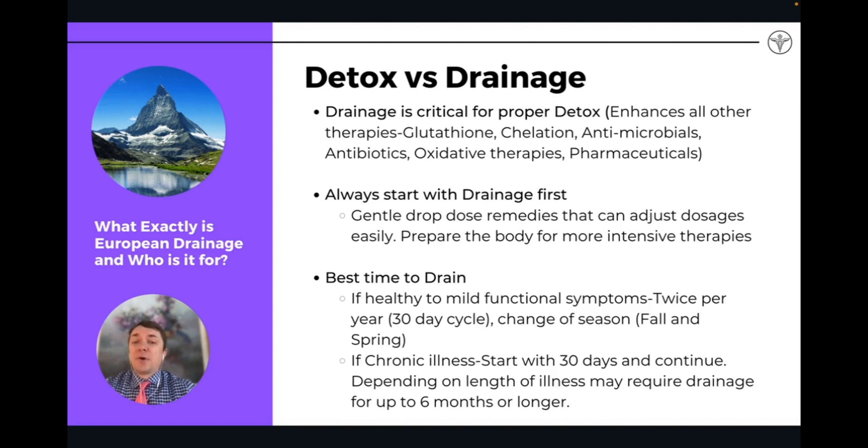The best time to drain for a healthy person — if you're not having any symptoms and you're pretty healthy — I generally recommend twice a year as a kind of spring and fall cleaning or cleansing of the body, lowering the toxic burden. If you're chronically ill, you may need to go on longer than a 30-day cycle. You may need multiple rounds of drainage — sometimes up to six months or longer if you're dealing with chronic disease, because the bucket is very, very full.